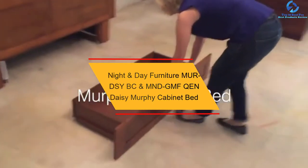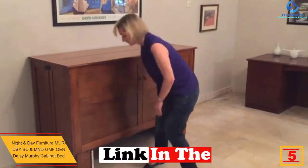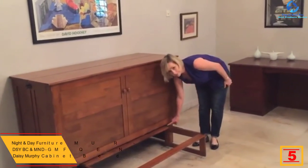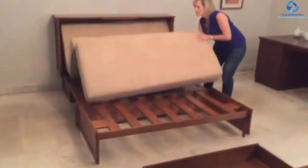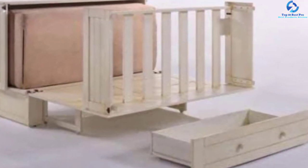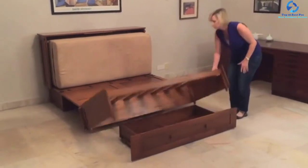At number 5, we have the Night and Day Furniture Daisy Murphy Cabinet Bed. Night and Day Furniture is here with its Daisy Murphy Cabinet Bed. Available in a buttercream color, this product comes with a tri-fold mattress made out of memory gel foam for comfortable sleep on a daily basis. You can get a queen-sized mattress for this chest bed and accommodate a minimum of two people at the same time. This company offers an easy-to-convert chest bed which won't take much of your living space. You don't have to bother assembling the item as it comes pre-assembled only.